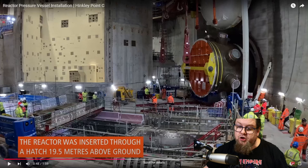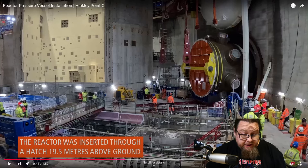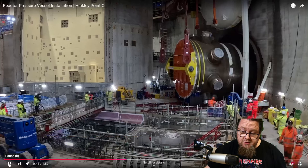It looks like one of the pressure doors is already in the building, which makes sense — it needs to be bigger than the hole it's going to shut. I believe the place where the reactor is lowered is over here on the left-hand side. There's a huge gantry crane at the top of the reactor containment building — practically present in every reactor containment building, because you need the capacity to lift all this heavy stuff. In this case it needs to be strong enough to hoist 500 tons of reactor pressure vessel.